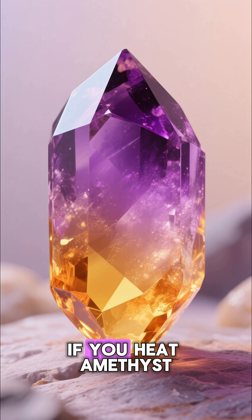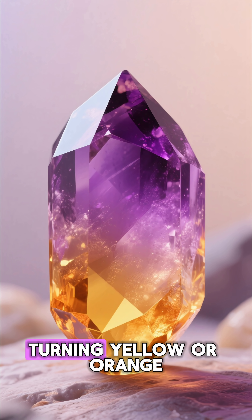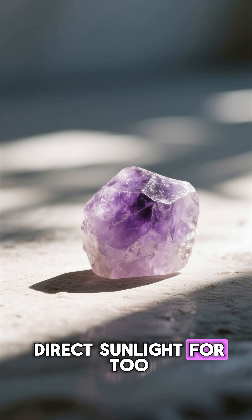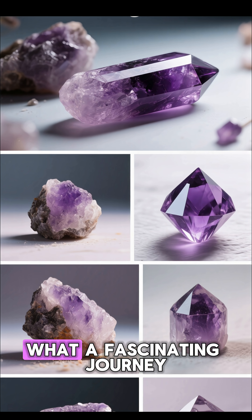But be careful. If you heat amethyst, it can transform into citrine, turning yellow or orange. And leaving it in direct sunlight for too long can cause its gorgeous purple color to fade away.